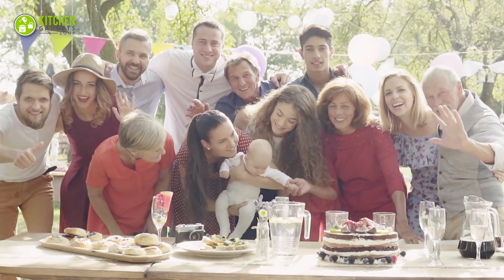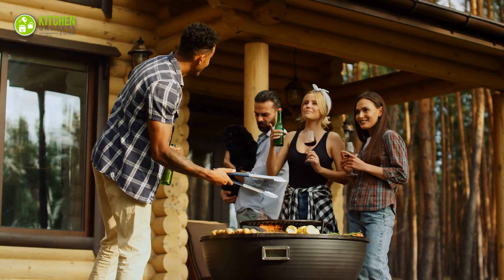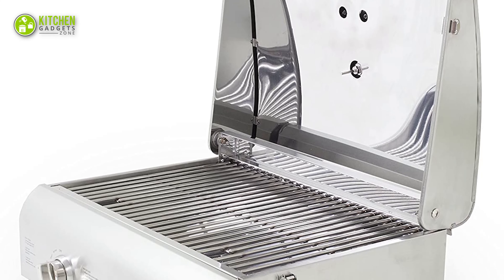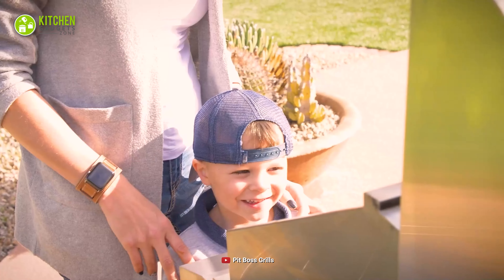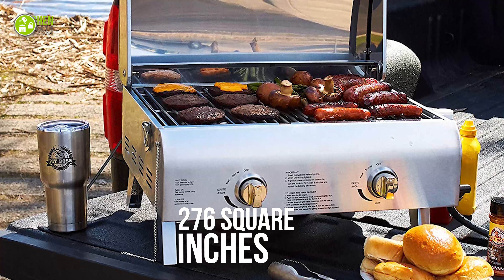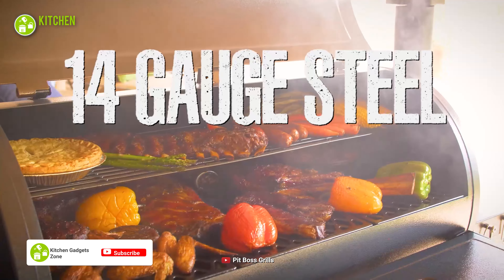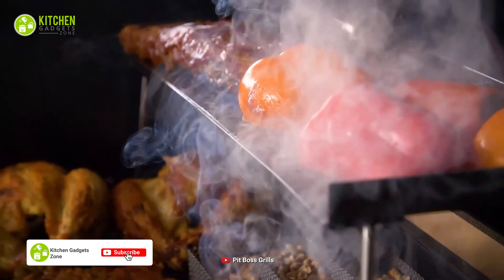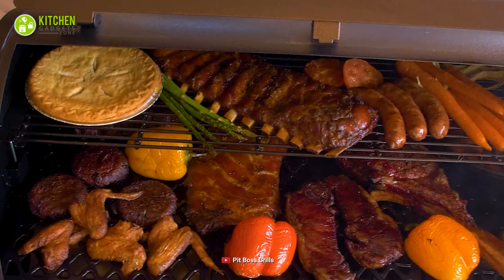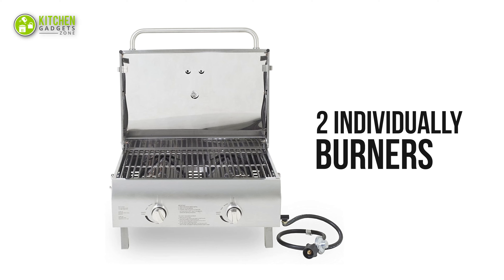In terms of large parties or family gatherings, you need to grill in larger batches. Therefore, bring this Pit Boss Grill for its ample cooking space to serve meals to a large number of guests. This stainless steel grill comes with 276 square inches of cooking space, which is larger compared to traditional grills, allowing you to grill meat, tacos, and bread slices all together. On top of that, it comes with two individually controlled burners.